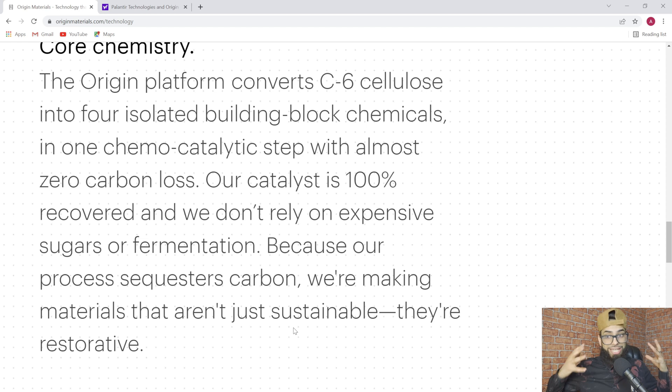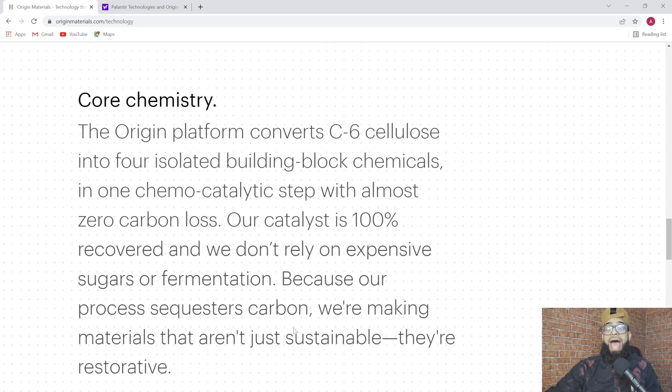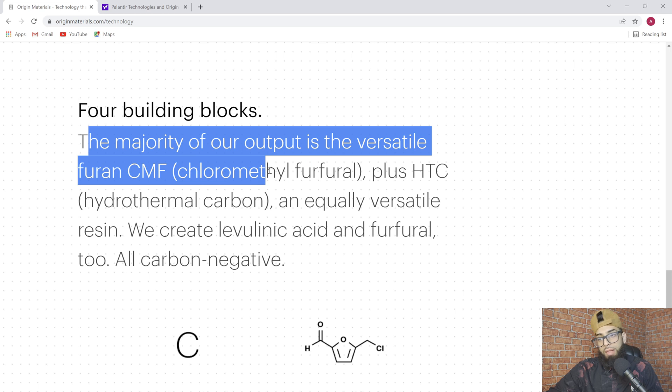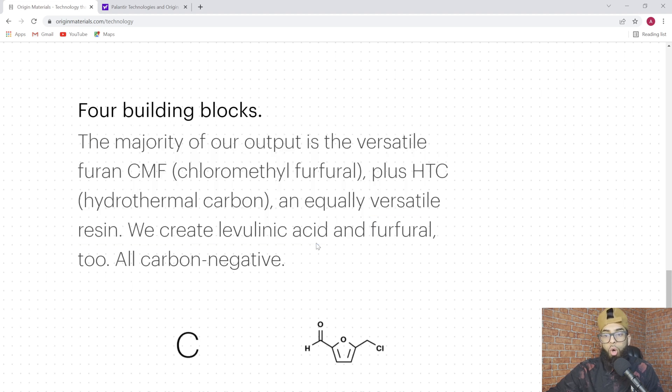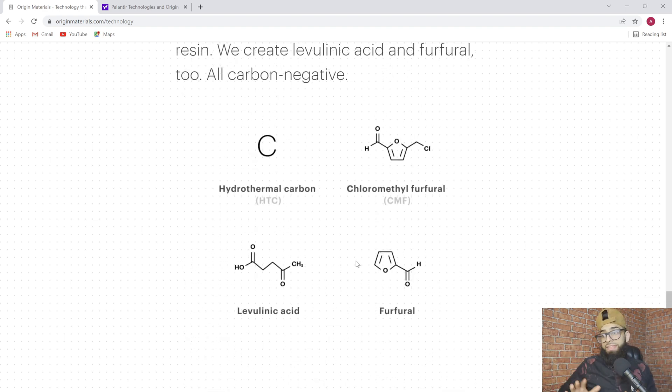This is a really interesting thing to understand. The core chemistry built into Origin Materials means the materials they harvest and give to other organizations are actually sequestering carbon — making sure the materials aren't just sustainable but restorative, with double use cases as they go back into the environment. The majority of output is the versatile building block chemicals, all carbon negative. The point is: if you understand the chemistry, you understand that they're selling materials to businesses that use those materials to create products and services that actually reduce carbon long-term.